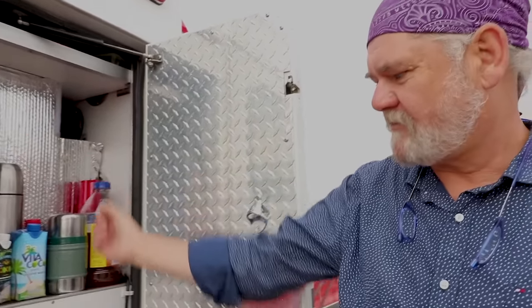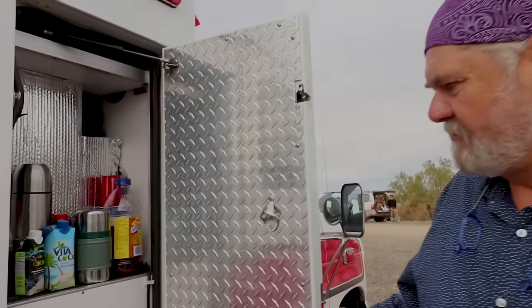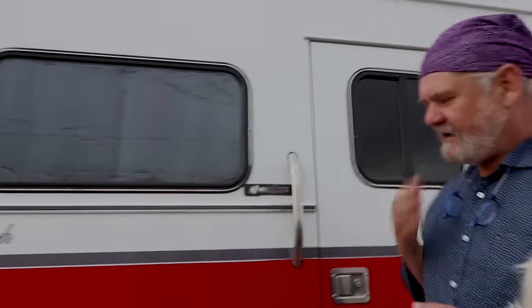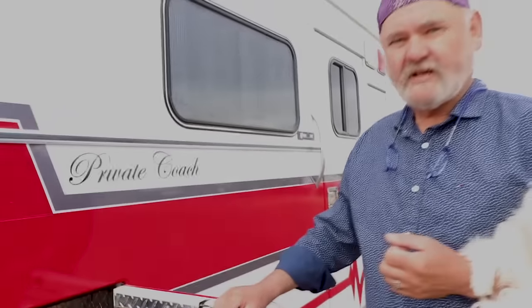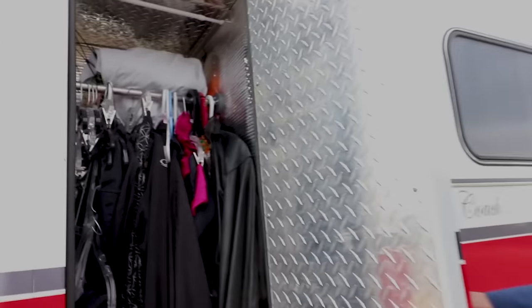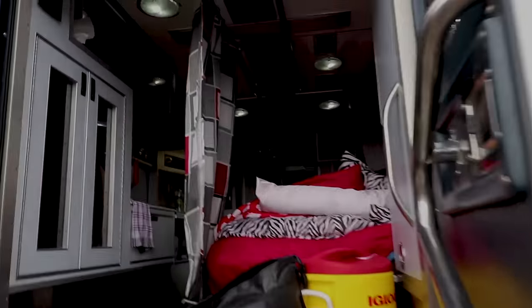Starting the tour at the rear exterior: there's a standard Dometic RV fridge accessed from inside, and a pantry area with adjustable plastic shelves. The next locker aft is the furnace room — a diesel furnace tapped directly into the main fuel tank for a common fuel source. The rear doors all open and they're planning to add collapsible awnings to expand living space.